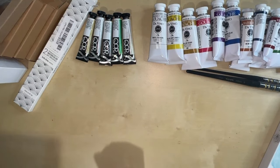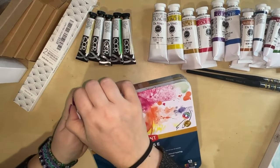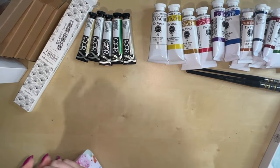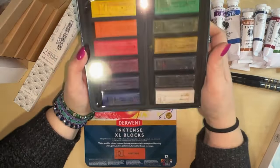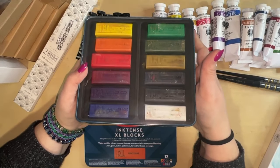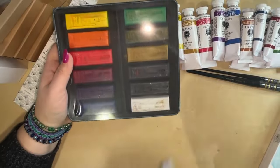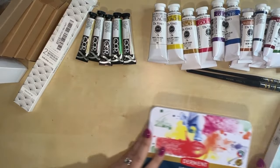In the watercolor section, I also got the Derwent Inktense XL blocks — I'm so excited about these. These were a gift from my sister, so she must watch my videos and know I asked for them. Here are all 12 colors of XL blocks — so vibrant, so beautiful. I've been watching other people play with them and can't wait to get my hands on them. They have foam on top so they won't move around.